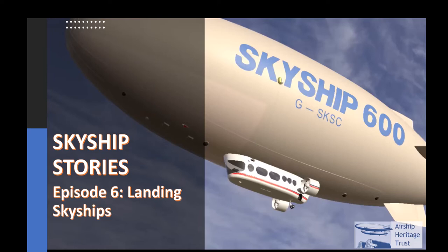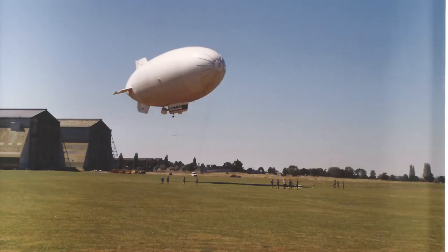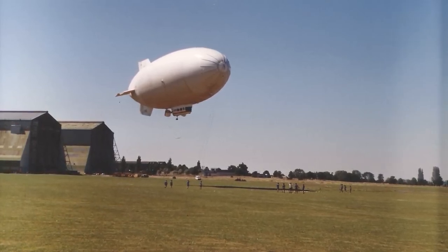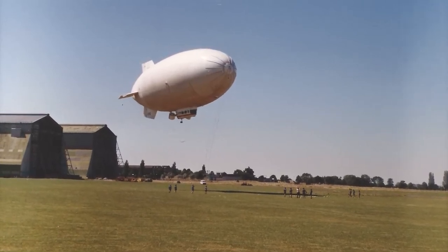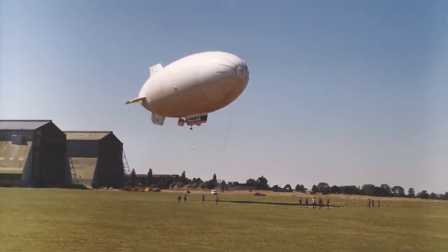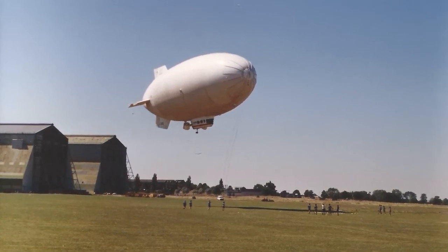Welcome to episode 6 of Skyship Stories. I did watch a few Skyship landings at Cardington and there's an awful lot of running around by the ground crew — the signalling, the ground crew sort of chief, foreman or whatever — there's a lot of having to watch what was actually happening and seeing which way, and also whether the ship was going to land or go again. Yeah, the crew chief was absolutely essential.